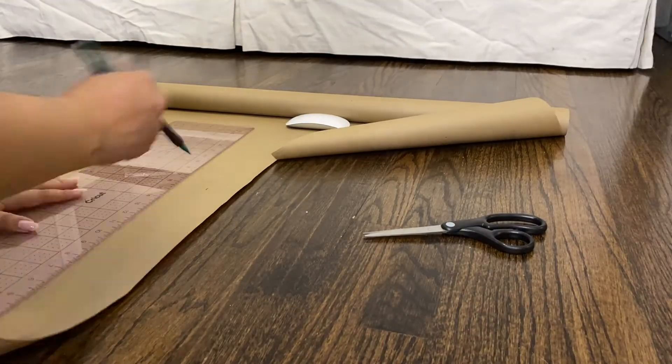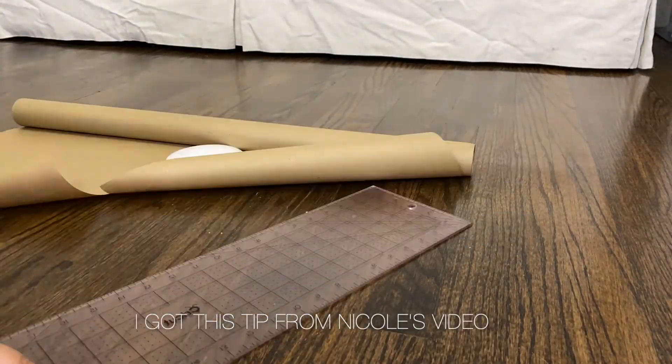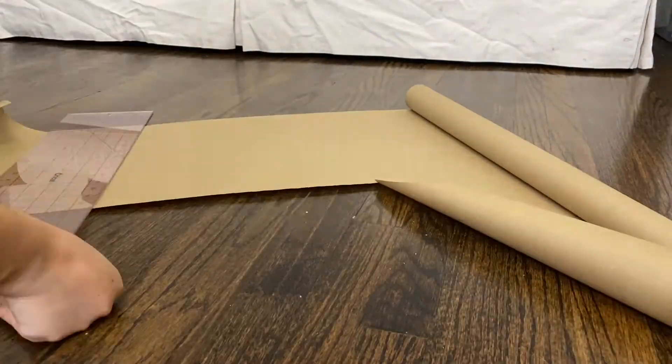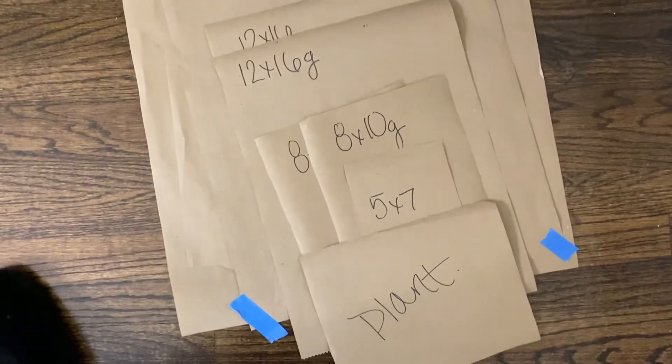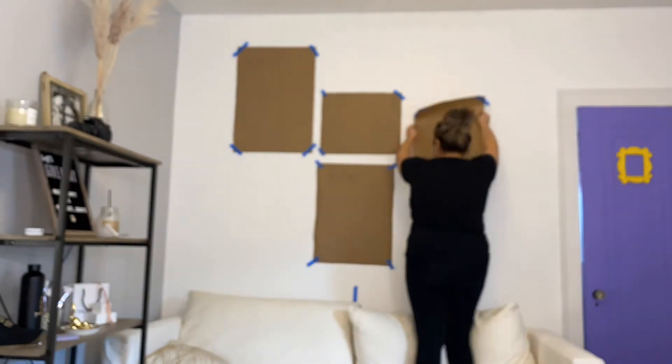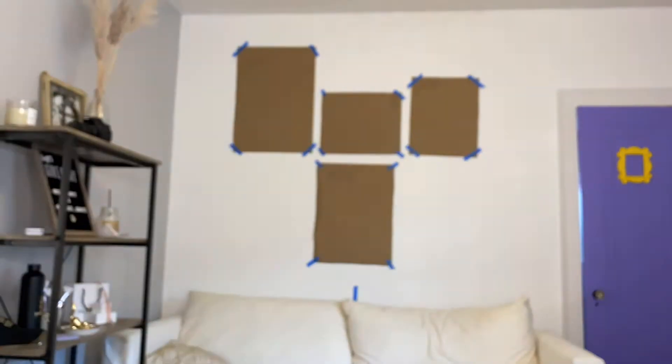The first thing I did after placing the frame order was get some craft paper from Dollar Tree and cut out each frame's dimensions. That way I could plan out where I wanted to place everything versus waiting for the actual frames. Being able to tape them up on the wall, play around with the layout, and move them around was super super helpful. Even if you have the frames already, I recommend doing that so you can just play around with the layout.